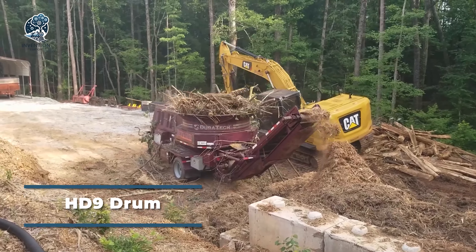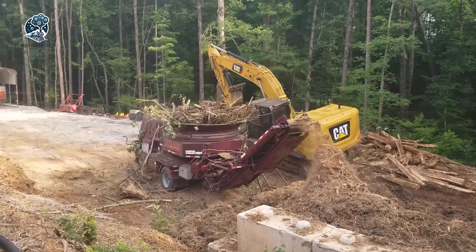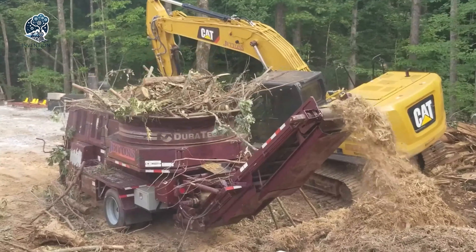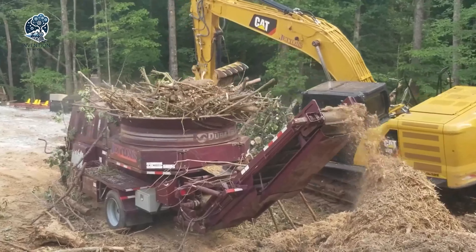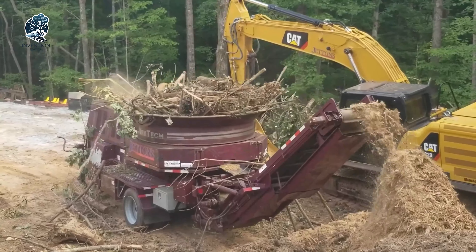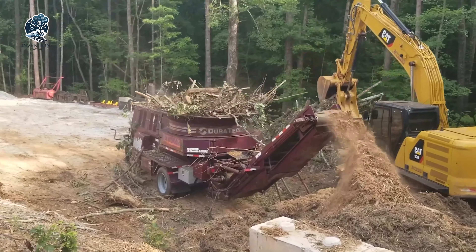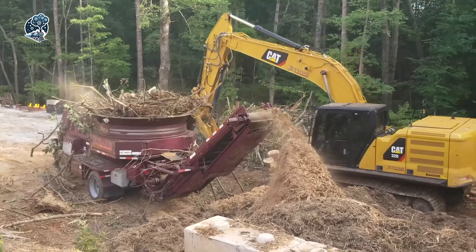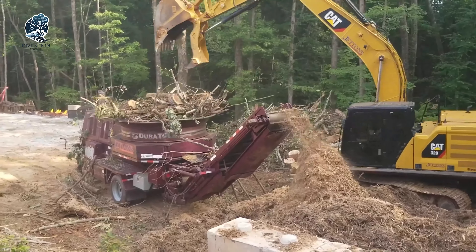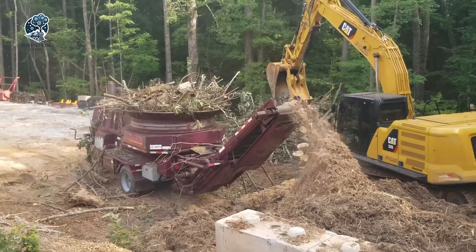Enter the HD9 Drum Crusher, strategically mounted on a caterpillar cat loader, and purposefully engineered for the efficient crushing of round wood into processed chips. This specialized equipment excels particularly in handling medium-sized round wood. The quality of the chips it produces is tailored for dual purposes — ideal for combustion in specialized boilers, and equally suitable for manufacturing various products such as MDF or chipboard. The HD9 Drum Crusher redefines the landscape of wood processing, offering a tailored solution for chip production with a spectrum of applications.